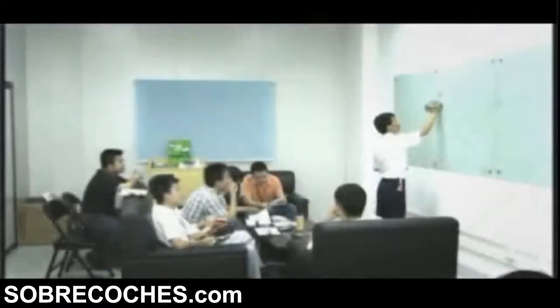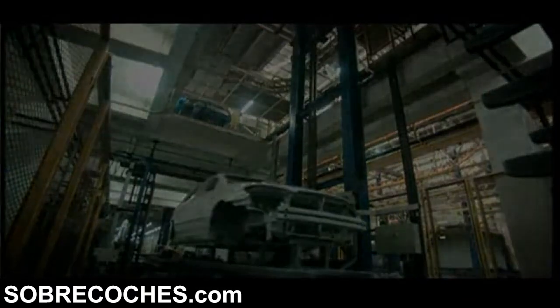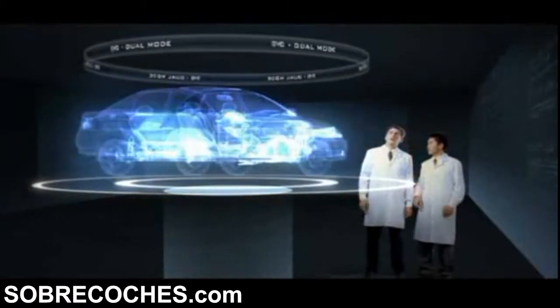In contemporary society, severe energy deficiency, carbon dioxide emissions from automobiles, and air pollution are three main current environmental issues in the world. Facing the huge pressure of energy shortage and environmental deterioration, the automobile industry has had to seek constant development. Therefore, the development of environmentally friendly new energy vehicles is becoming an important direction and inevitable choice for technical innovation and sustainable development of the auto industry worldwide.